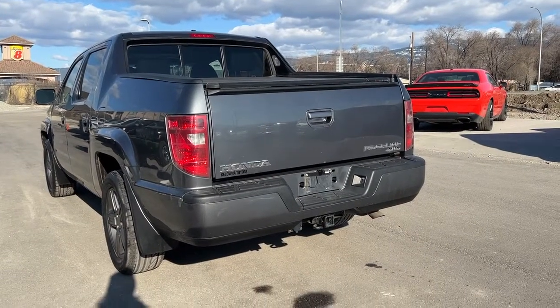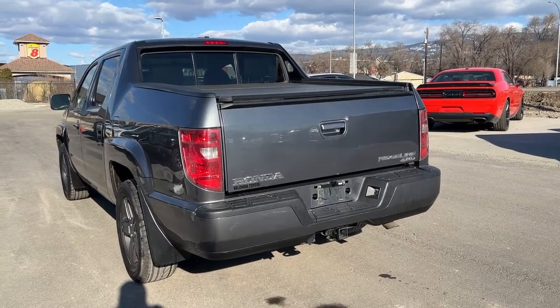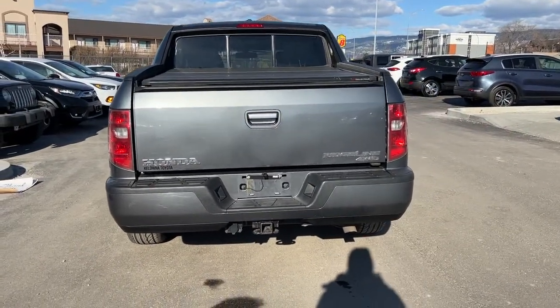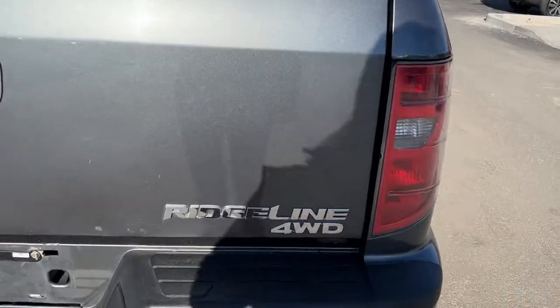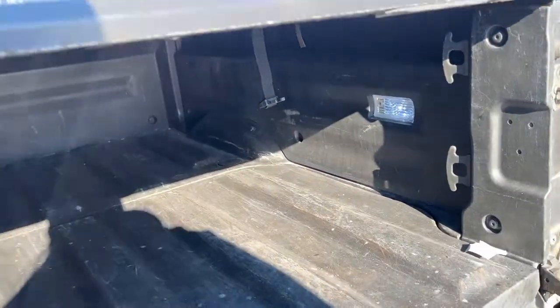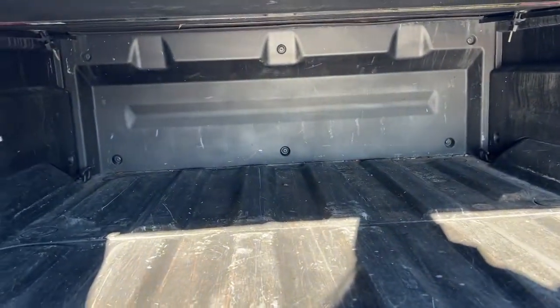Coming around to the back, we do have the hard tunnel cover which will protect all your cargo from any weather conditions, and it is removable if you'd like to haul larger items. On the very back we've got our Honda Ridgeline and four-wheel drive badging, and down there you can see our trailer hitch as well as the power input for our trailer brake system. Opening the tailgate, it just swings open like that. We've got a really nice composite bed in good condition, and with the tunnel cover removed we also have cargo tie-downs so everything stays secure, as well as cargo bed lighting.